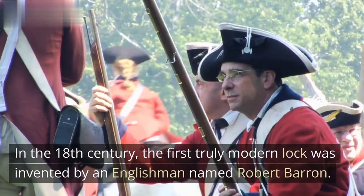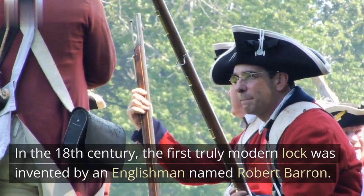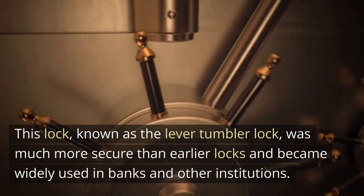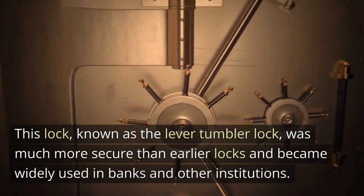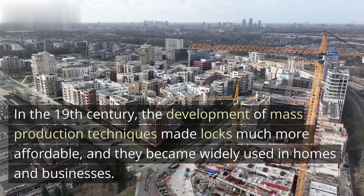In the 18th century, the first truly modern lock was invented by an Englishman named Robert Barron. This lock, known as the lever tumbler lock, was much more secure than earlier locks and became widely used in banks and other institutions.